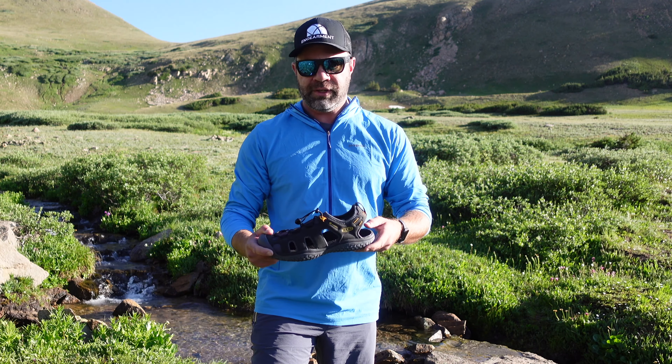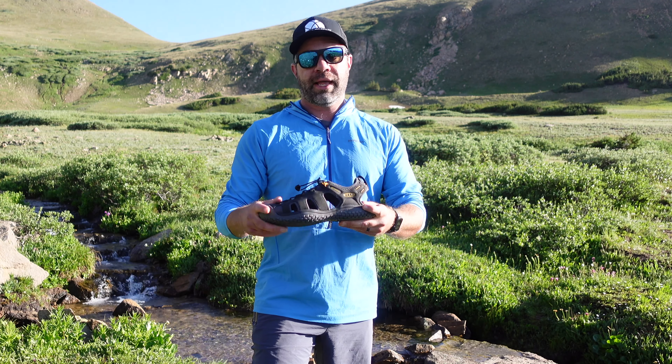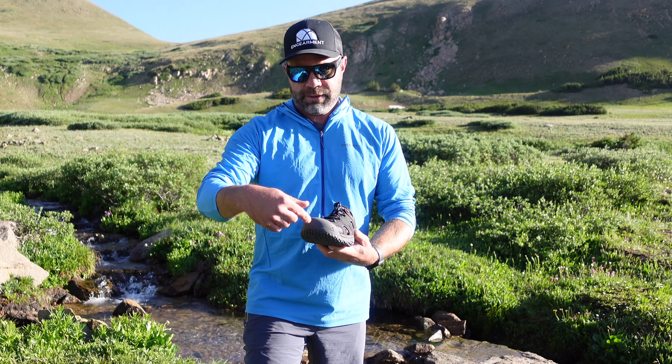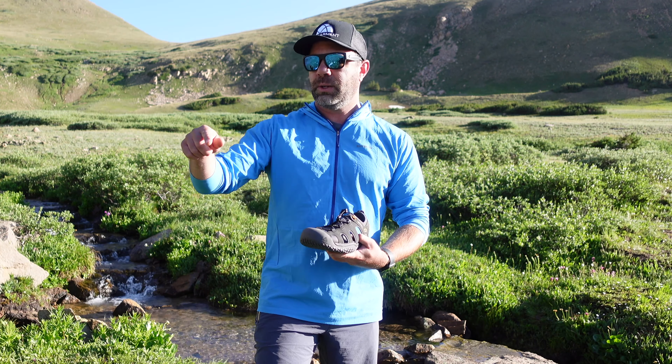I've been using these and my wife's been using these for over a month now in the middle of summer 2020, and I've found these to be fantastic for hot weather land use. They keep your feet nice and cool, and as much as I like flip-flops and sandals, I almost always lose a toenail or get messed up on my toes traipsing around the rocks you see behind us. So it's great to have toe coverage.